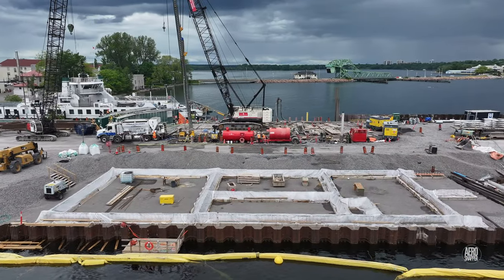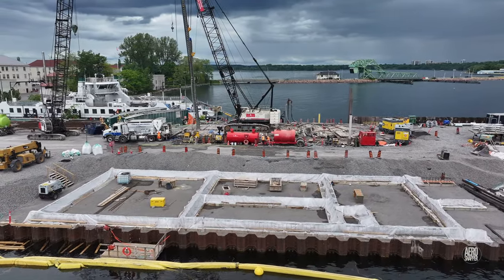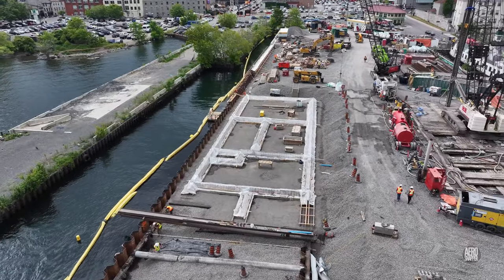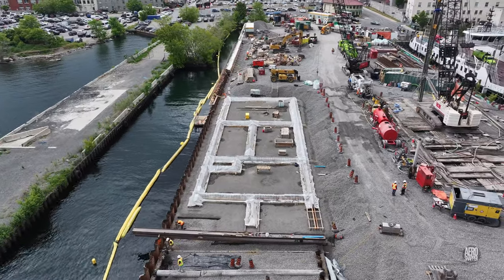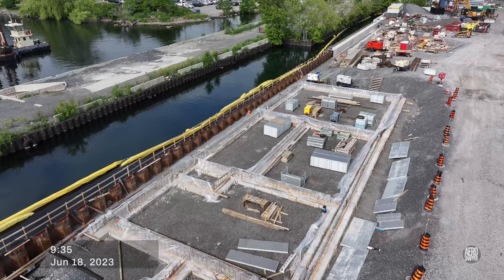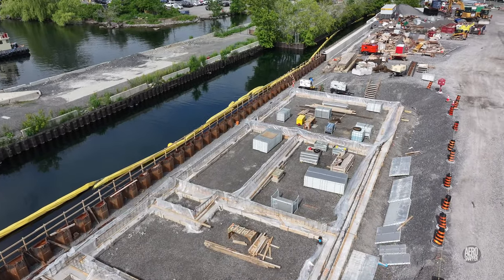On the south side of the dock, what is now likely to be the utility building — where batteries, generators, and other equipment will be housed — work advances steadily. And recently, what appear to be form boards for a concrete bore are visible.